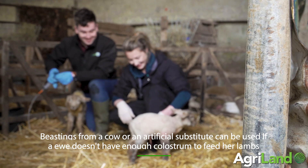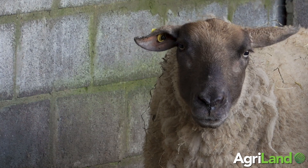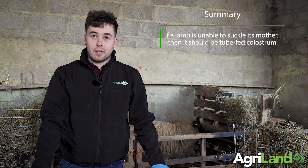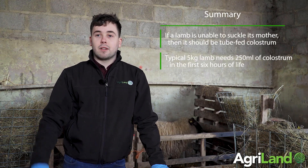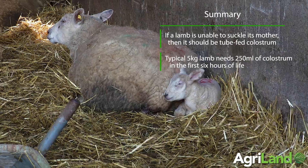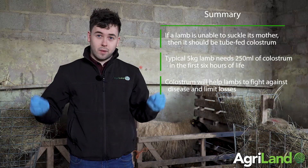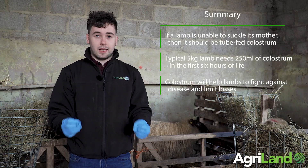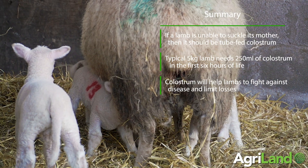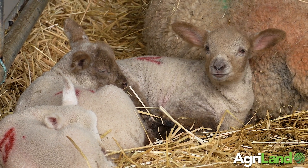Just recapping: it's important that lambs receive an adequate amount of colostrum in the first day of life. A typical lamb should receive 50 ml of colostrum per kilo of body weight — so a five kilo lamb should receive 250 ml in the first six hours, equating to about a litre of colostrum in the first 24 hours. Whether lambs are suckling from their mothers or being tube fed, it's important they receive this colostrum to avoid health problems and give them the best chance of surviving and doing well in the flock.